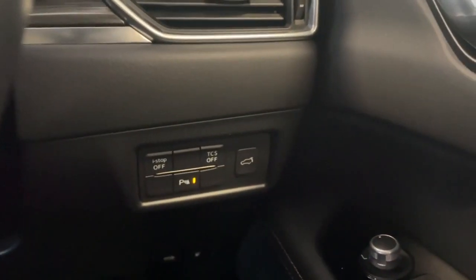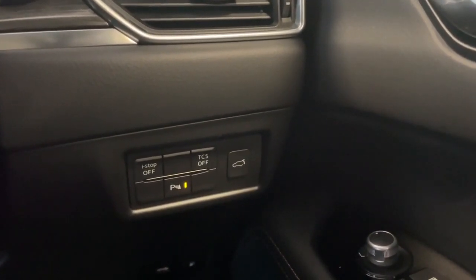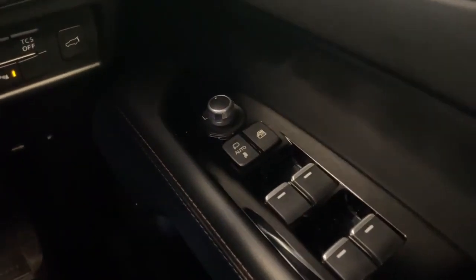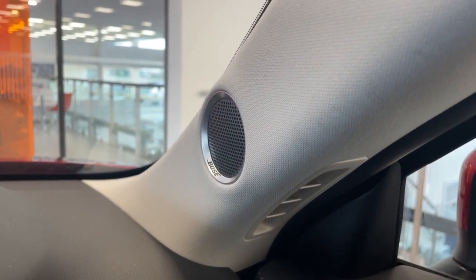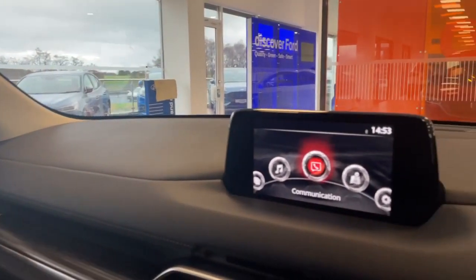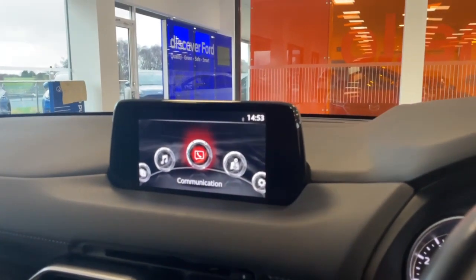Earlier in the video I mentioned the power lift tailgate — you can also open it with the button at the far right hand side. Down below you do have your four electric window switches and your power folding mirrors. One thing to mention: you may notice throughout the CX-5 you have your Bose sound system, accented through each door pillar, and of course you've got your Bose sound system subwoofer in the boot. Really good sound system — you'll get to hear it in person.